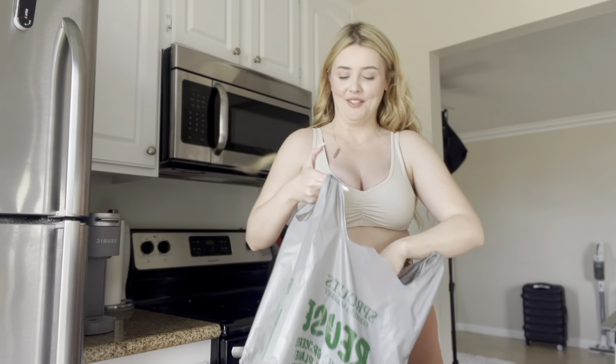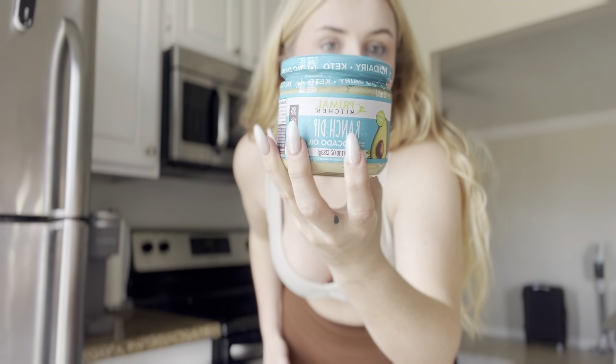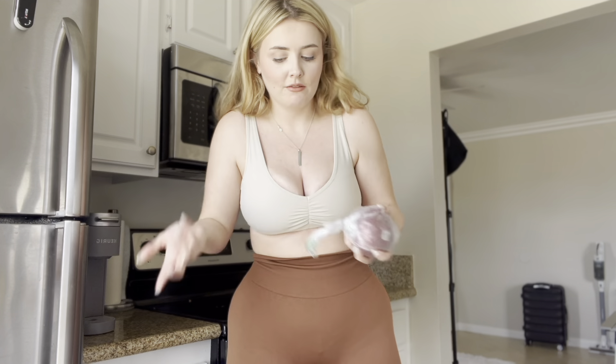I wanted to try this ranch dip — I love ranch, I love dip, I love sauce. This one is vegan, and I'm not vegan, but I like eating vegan options because my tummy is sensitive and it's just better for me. I also got red onion, which is going to go on many different things but specifically for the shepherd's pie tonight, which I'm so excited about.